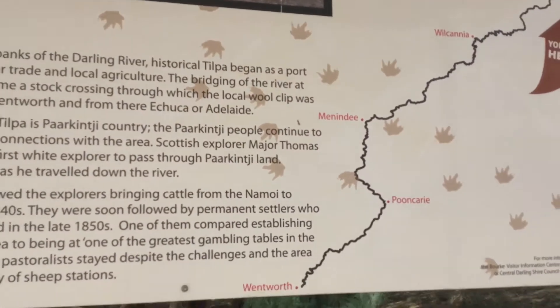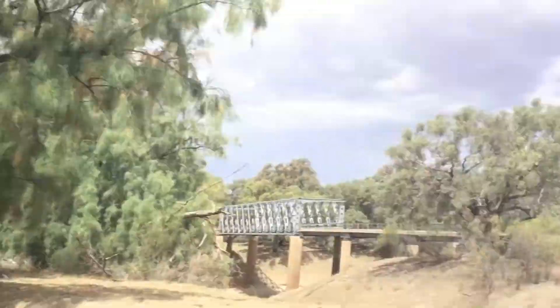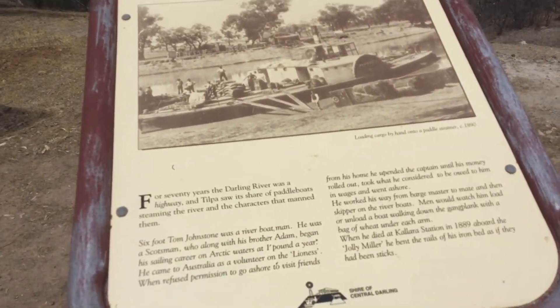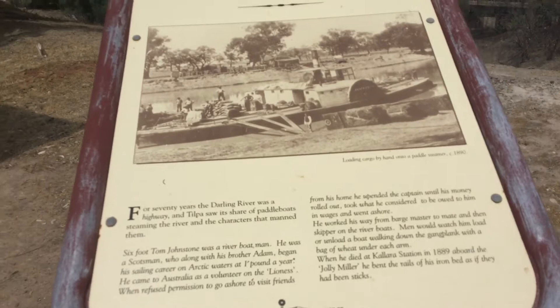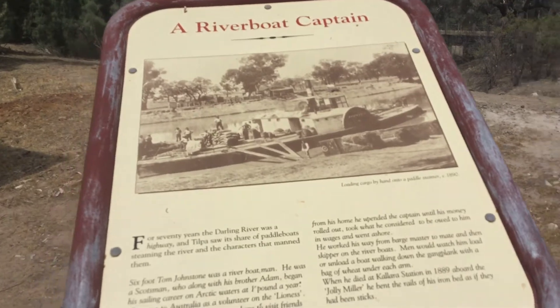There's the map, and people sitting on the seat. If you come over here, you can see that the bridge wasn't here before, so they crossed the river with a boat.